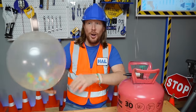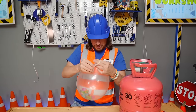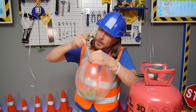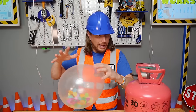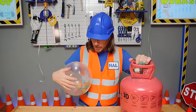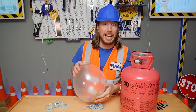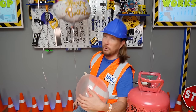Hey, my friends, it's me Handyman Howe. I hope you're doing absolutely awesome today. I'm getting some balloons together for my friend Benji — it's his daughter's birthday. I have my helium tank here. Do you know what helium is? Helium is a certain type of gas that makes balloons float.